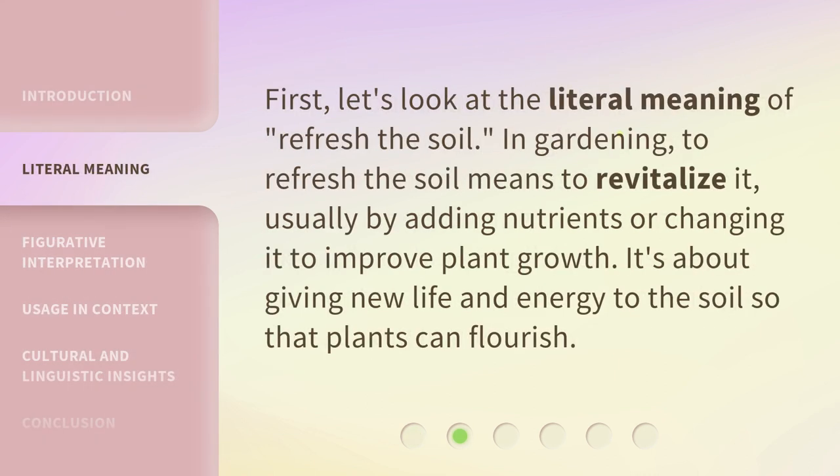First, let's look at the literal meaning of Refresh the Soil. In gardening, to refresh the soil means to revitalize it, usually by adding nutrients or changing it to improve plant growth. It's about giving new life and energy to the soil so that plants can flourish.